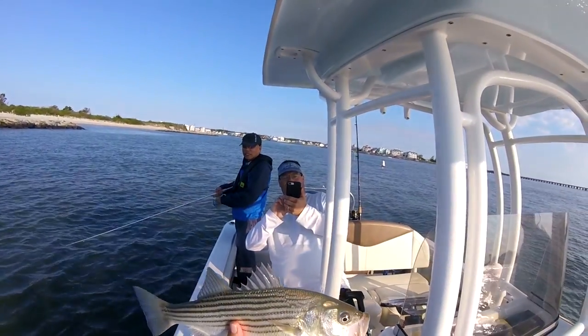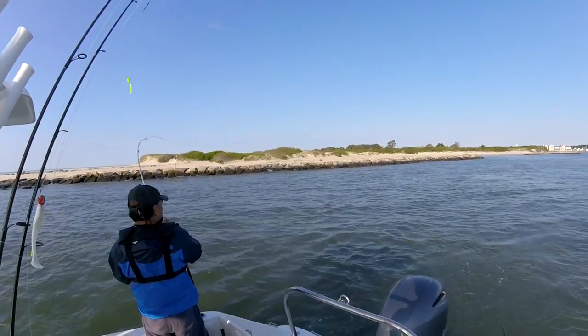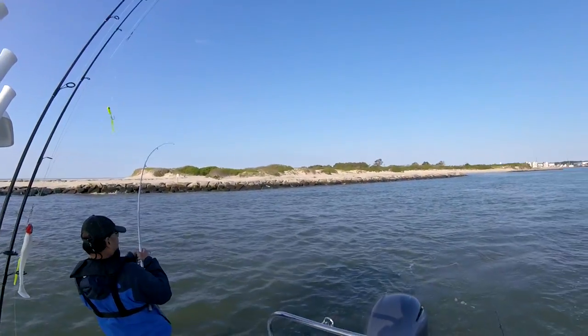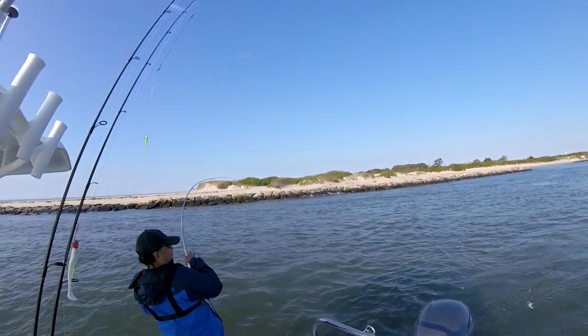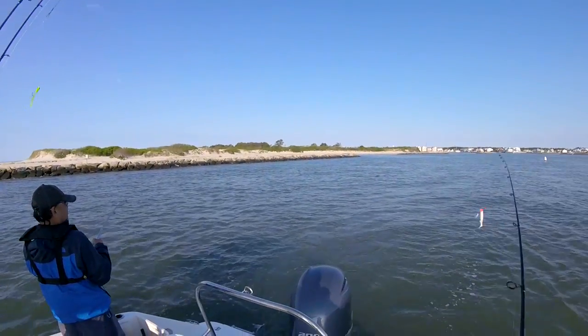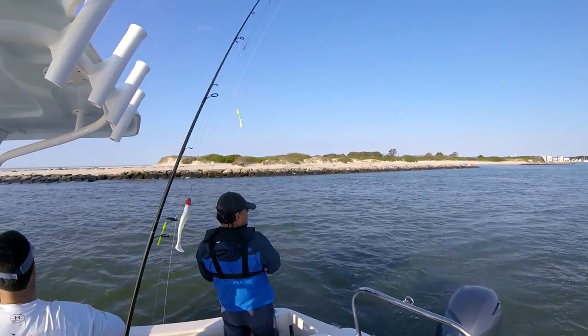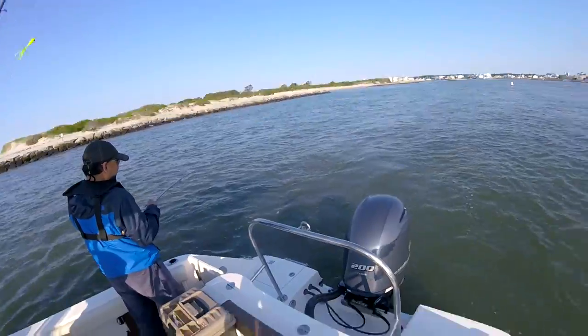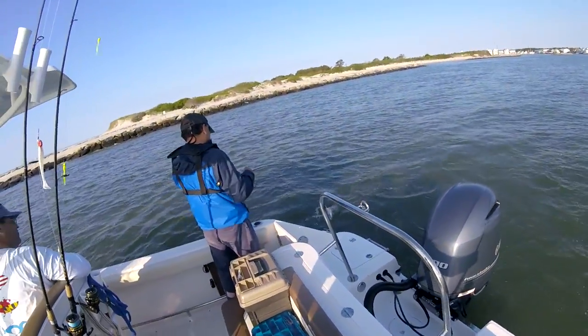Ready? One, two. Come on, get it buddy. Yep, you got fish. Looks like a fish. Alright partner, see what you get. Let me get a little rock fish. Yeah, it's a little rock fish. Okay, good.